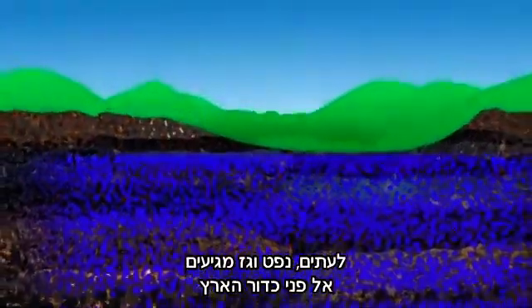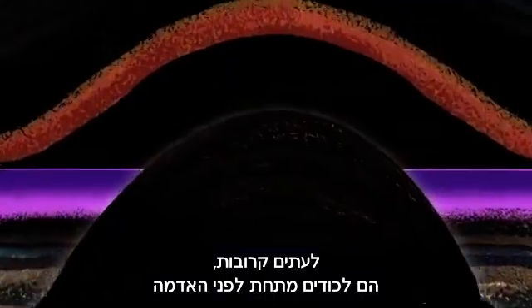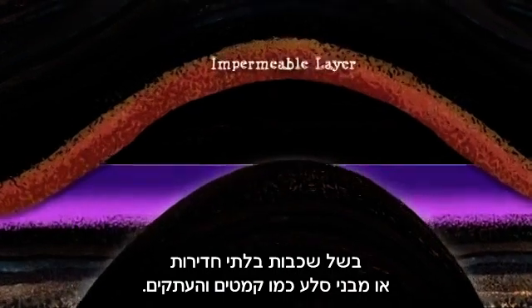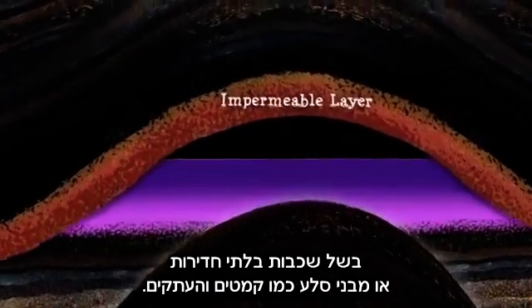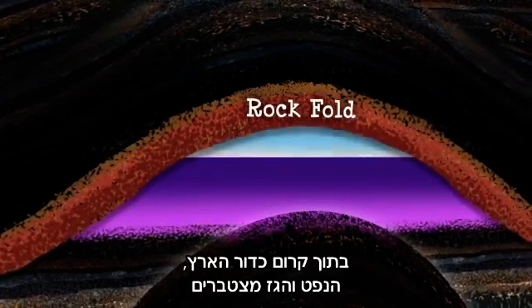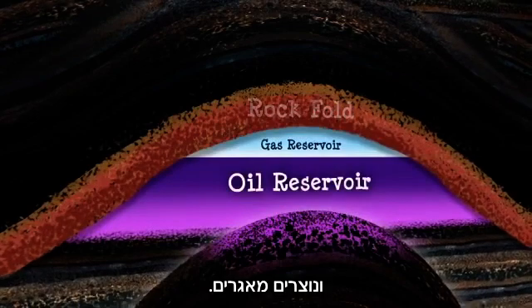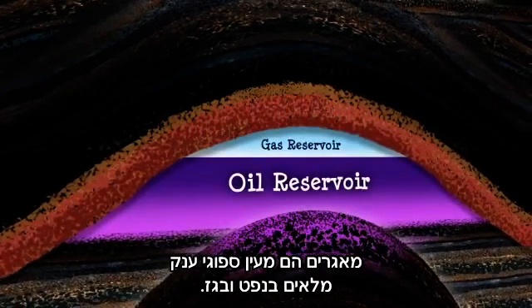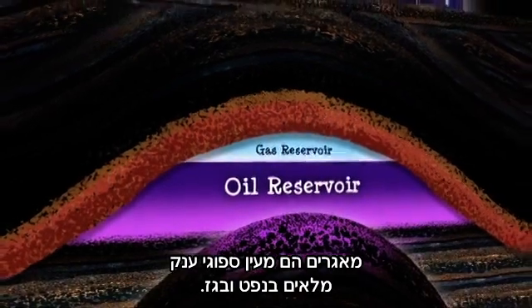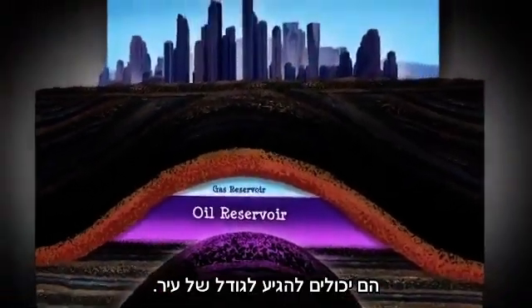Some oil and gas reaches the Earth's surface and seeps out naturally into land or water. Often it is trapped beneath the surface by impermeable layers or rock structures like faults and folds. Within the crust, oil or gas deposits build up and form reservoirs. Reservoirs are like vast sponges filled with oil and gas, and they can be as large as a city.